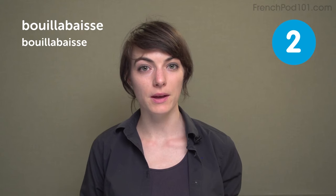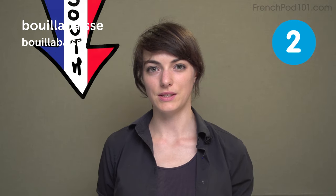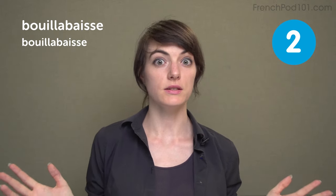Bouillabaisse. Bouillabaisse is a French dish from the south of France, from the city of Marseille. It's a fish stew, and it's tasty.